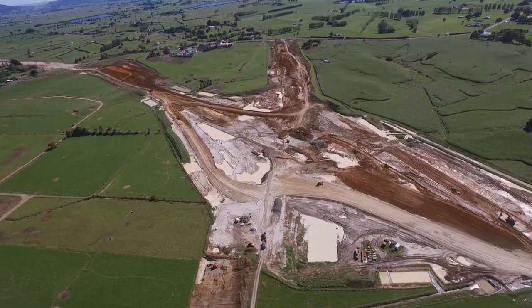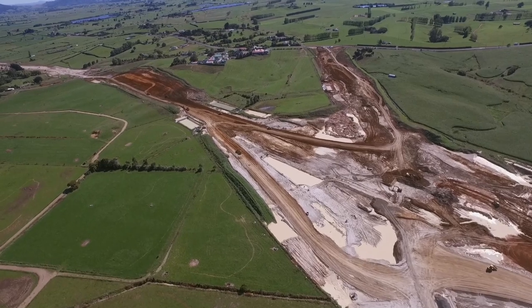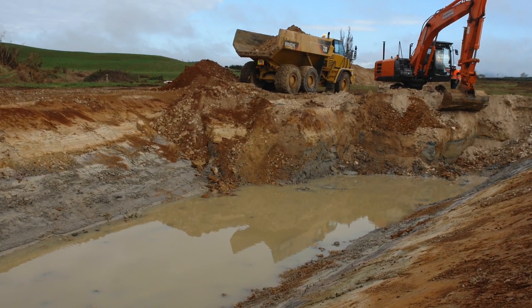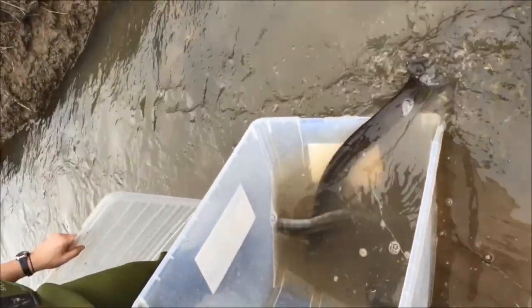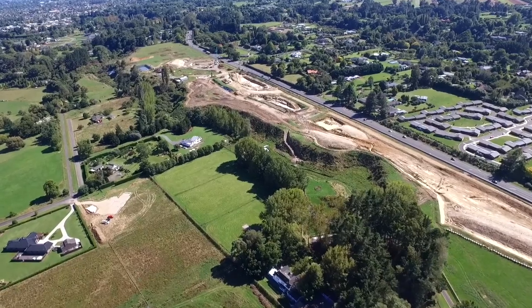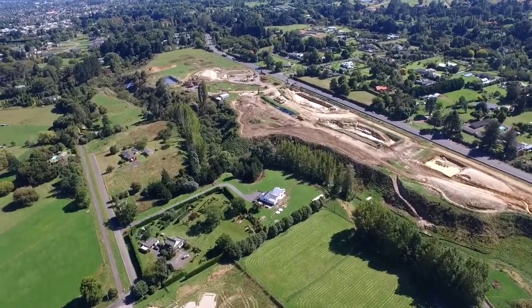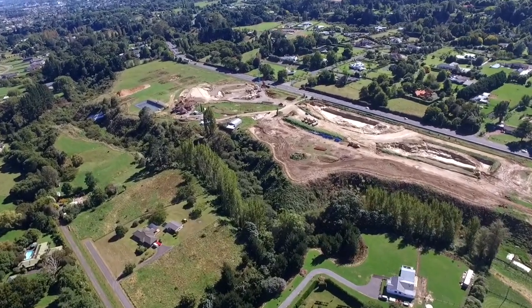Before we begin constructing anything, we build sediment retention ponds and earth walls around each site to contain runoff. Sediment in the runoff settles out in the pond before water is released, making sure that sediment does not harm stream life. Before we begin earthworks, we also need to identify contaminated sites. Asbestos has been identified in some buildings on site and has been found buried in dump sites, and specialists are called in to remove it.